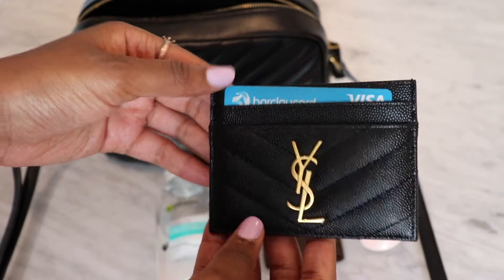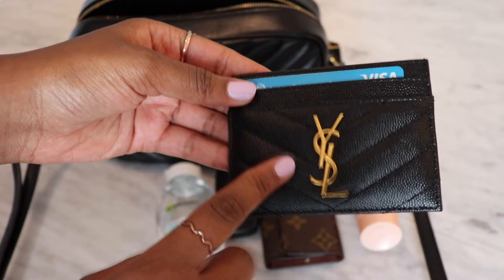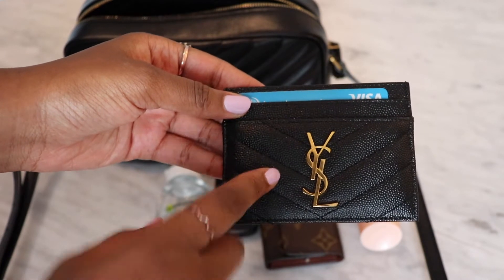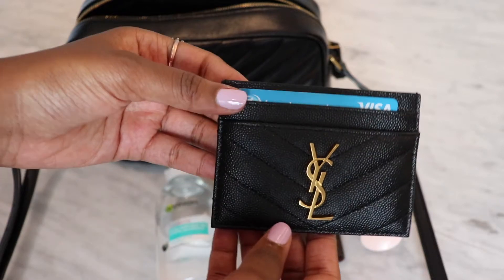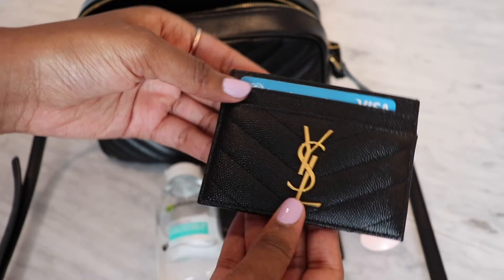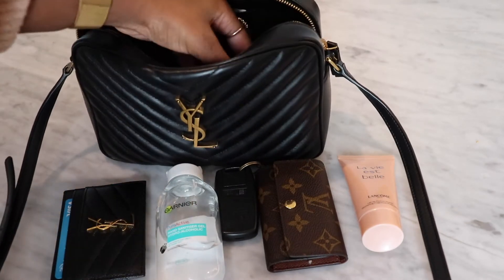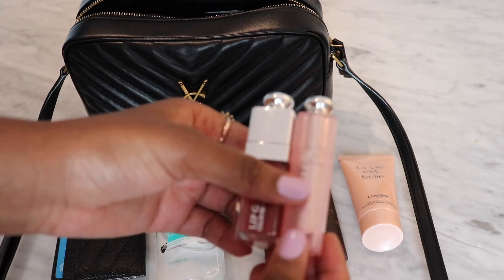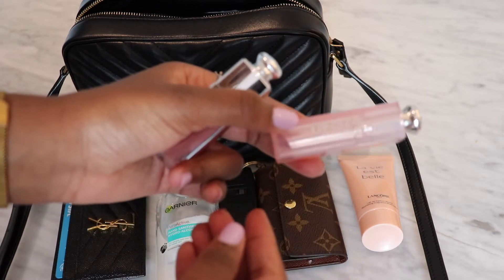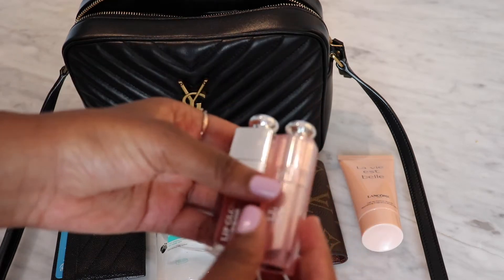I also have my YSL card holder — I absolutely love this, it's stunning. I always use my YSL card holder when I'm using this bag because I love the way it matches. I also have some lip products: my Dior Lip Glow as well as my Dior Lip Oil. I always keep these in there.